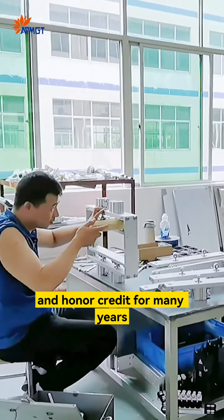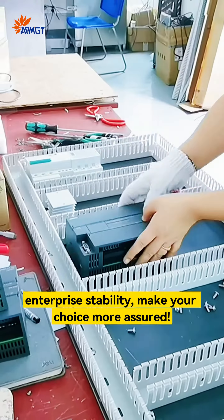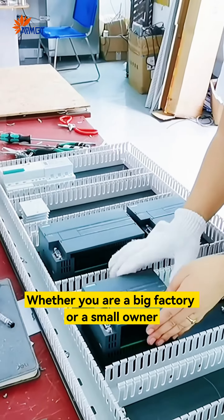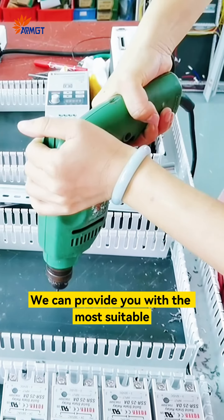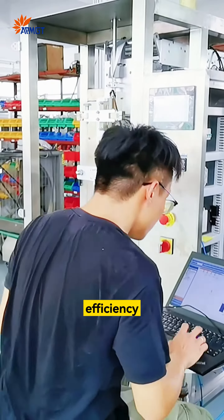Enterprises that adhere to contracts and honor credit for many years — quality packaging, enterprise stability — make your choice more assured. Whether you are a big factory or a small owner, we can provide you with the most suitable packaging machine solution. We look forward to helping you improve production efficiency.